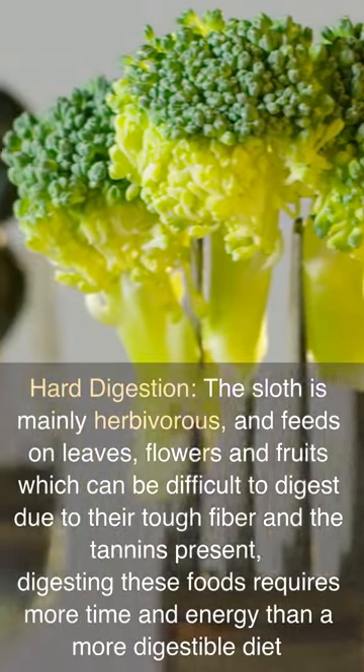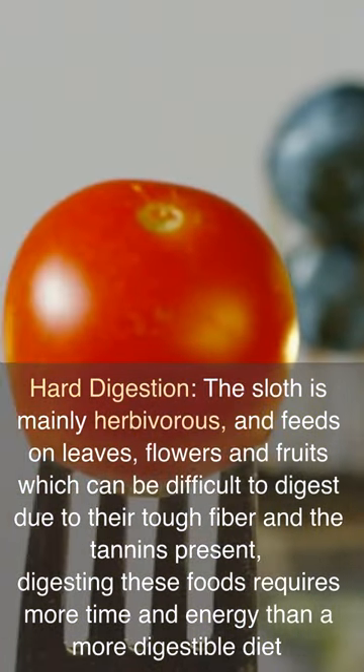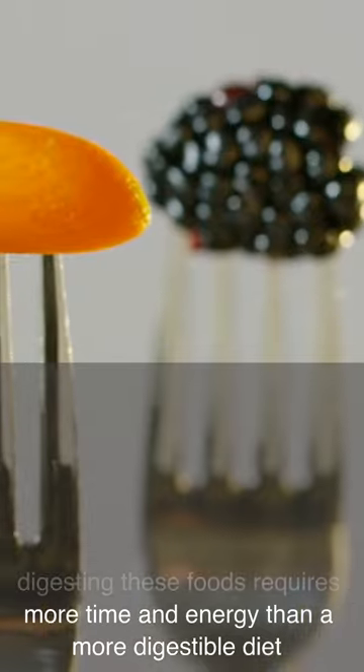Hard digestion — the sloth is mainly herbivorous and feeds on leaves, flowers, and fruits, which can be difficult to digest due to their tough fiber and the tannins present. Digesting these foods requires more time and energy than a more digestible diet.